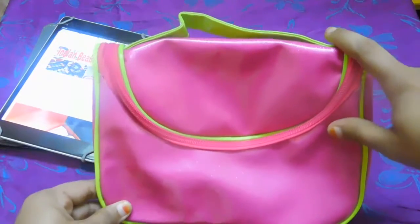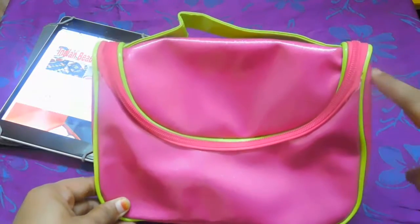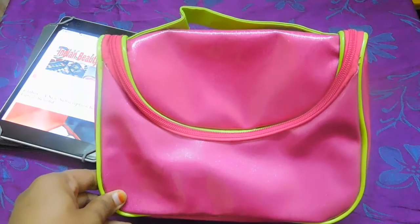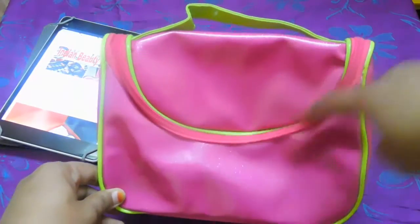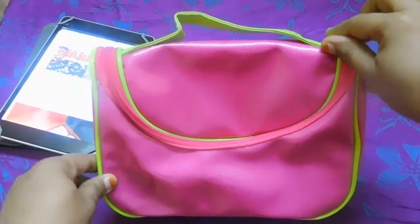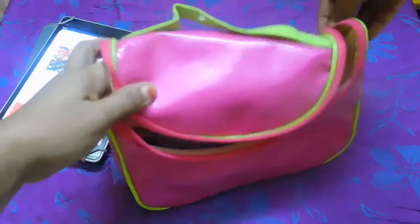Here is the makeup bag which I always carry along with me in my luggage. I found it at Max Fashion store in Bangalore. It was very difficult to find makeup bags — I've been to Forever 21 and everything was out of stock that day. So I went to Max Fashion to buy some clothes and there I found this beautiful neon pink color with neon green borders makeup bag, priced around 399.